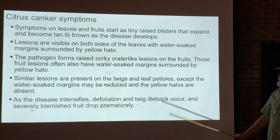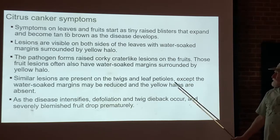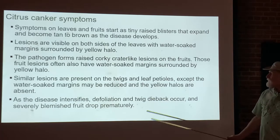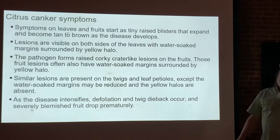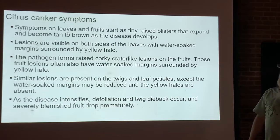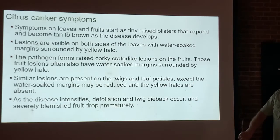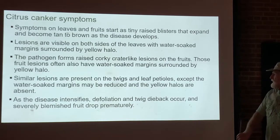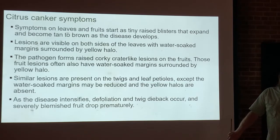Fruit lesions also have water-soaked margins surrounded by a yellow halo. On twigs and leaf petioles, the water-soaked margins may be much smaller, and the yellow halo will be absent — unlike on the leaves and fruit where it is clearly visible. As the disease intensifies, you'll start to see defoliation and twig dieback, and severely blemished fruit will drop prematurely.